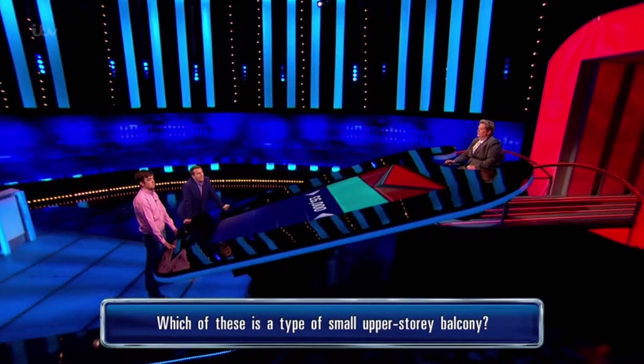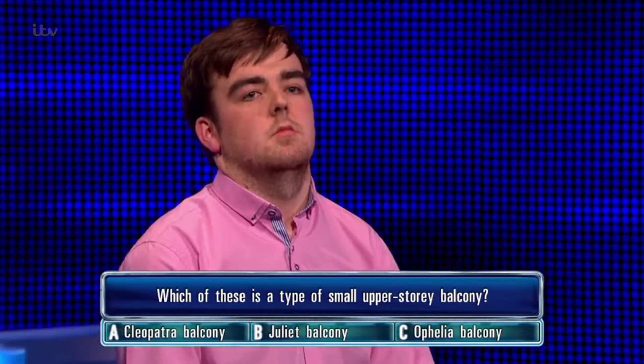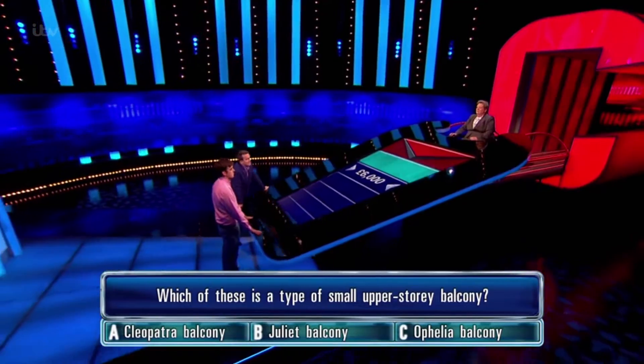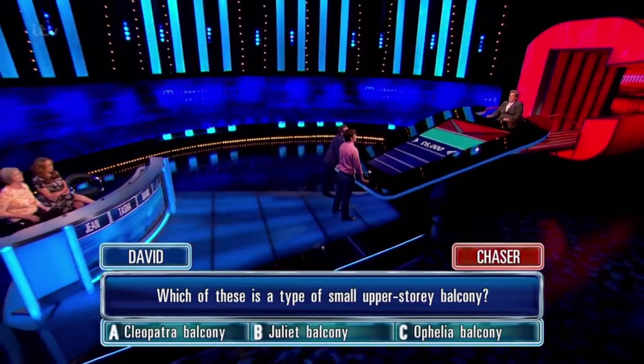Which of these is a type of small upper storey balcony: A) Cleopatra balcony, B) Juliet balcony, or C) Ophelia balcony? You've put Juliet balcony, yeah.